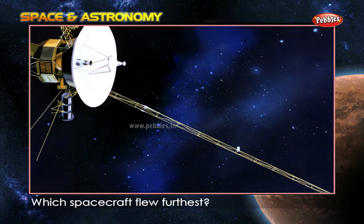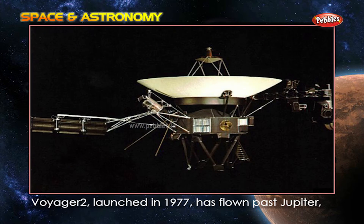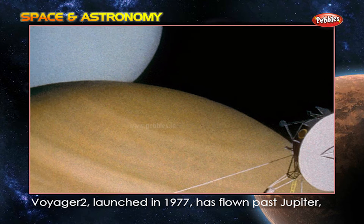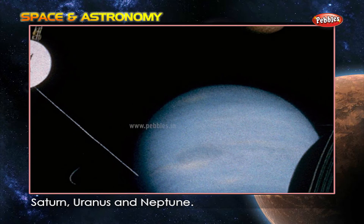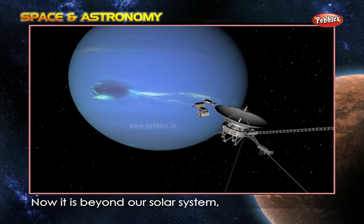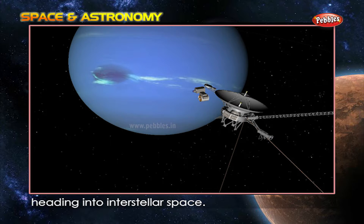Which spacecraft flew the farthest? Voyager 2, launched in 1977, has flown past Jupiter, Saturn, Uranus and Neptune. Now it is beyond our solar system, heading into interstellar space.